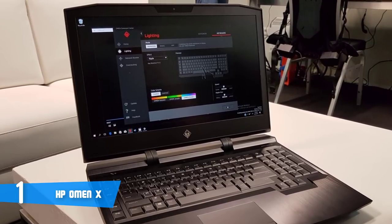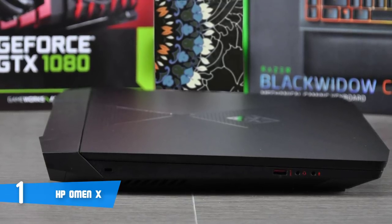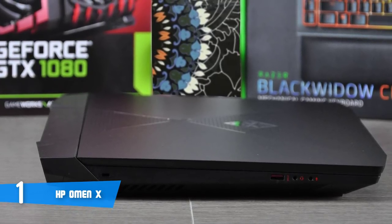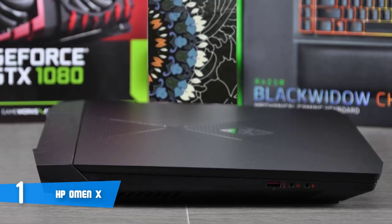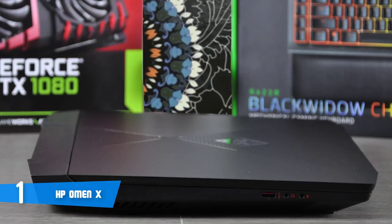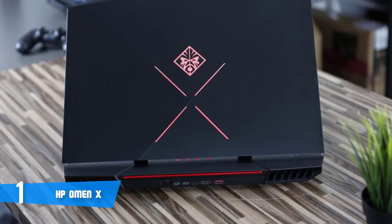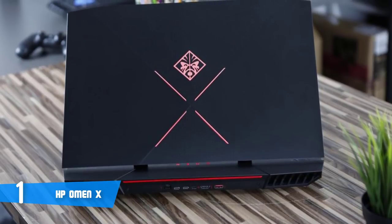Let's talk about performance. This particular model is armed with a seventh-generation i7-7700HQ quad-core processor, which clocks from 2.8GHz up to 3.8GHz, and is supported by 16GB of RAM and a 256GB SSD. As you can see, this laptop is a real beast.